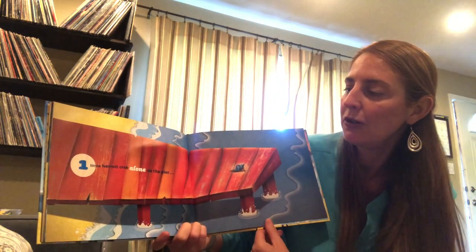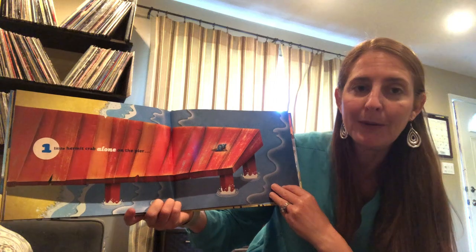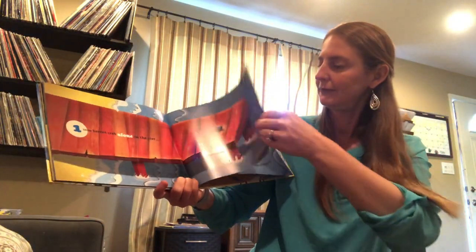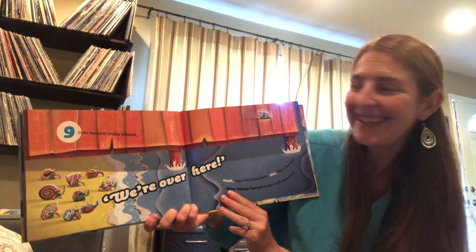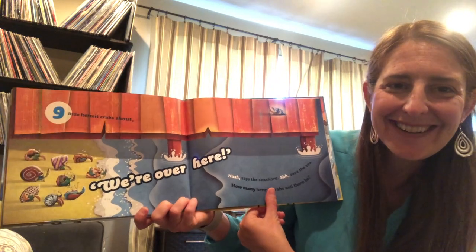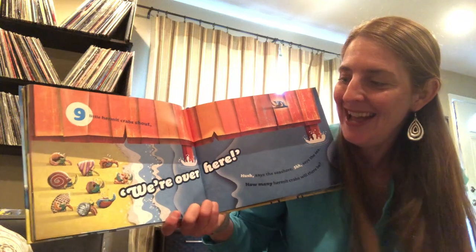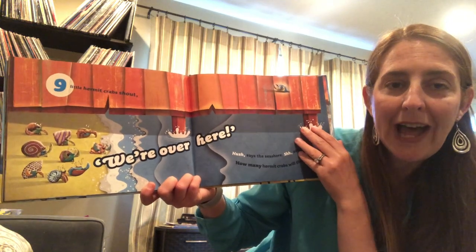One little hermit crab alone on the pier. The poor hermit crab. Can you see? He looks a little sad. Nine little hermit crabs shout: We're over here! All his friends are there. Let's count them up. One, two, three, four, five, six, seven, eight, nine. Nine! And if we add in this hermit crab, then we'll have ten!